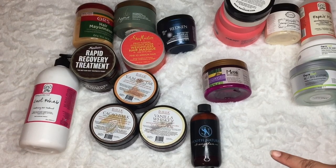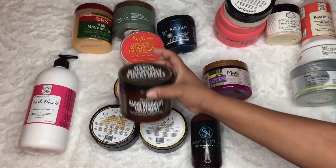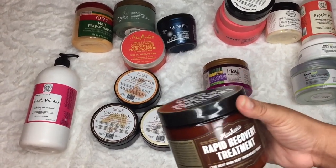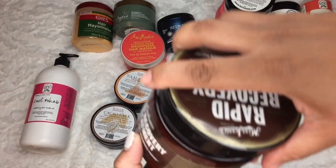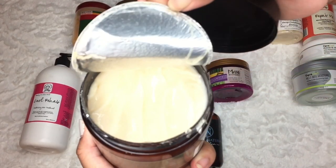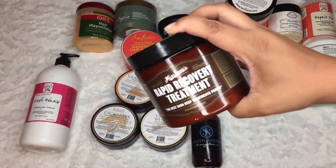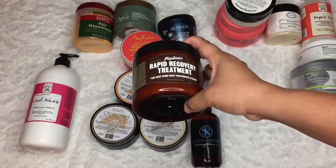Moving on to the ones that I love. I have not done a review on the Miss Jesse's Rapid Recovery Treatment, but I really like this one. I need to get through it since it's an older one in my collection. It has amazing slip. Maybe I'll do a formal review for you guys.